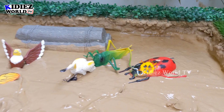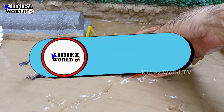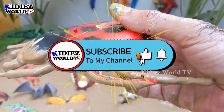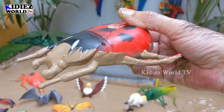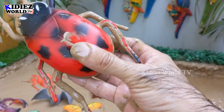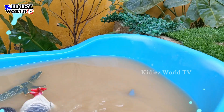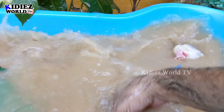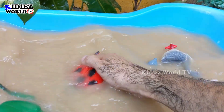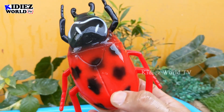The next one we have is a little insect — a ladybug. This ladybug is in a big plastic shape, but real ladybugs are very small. So let's make this beautiful insect clean. Here we go, ladybug!